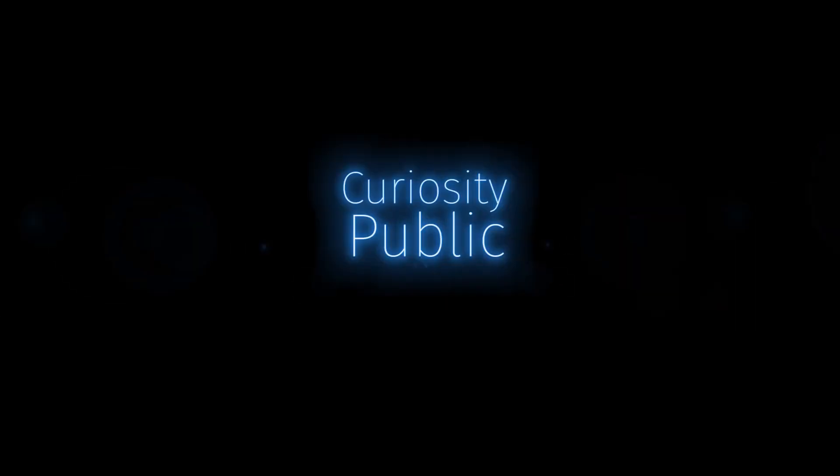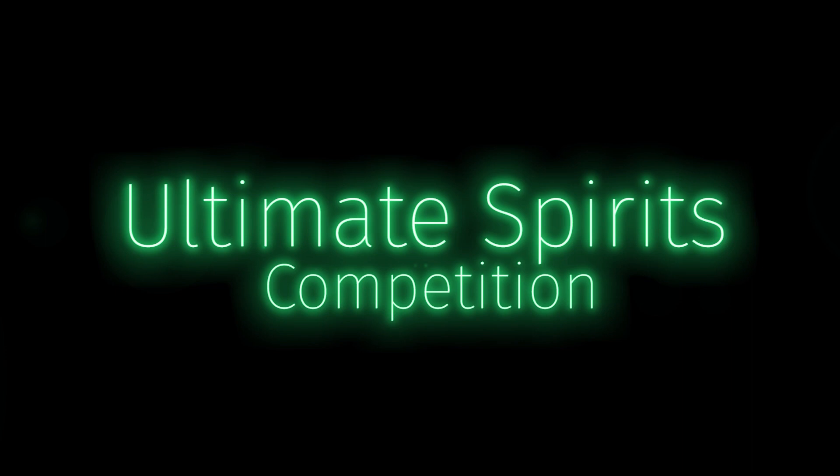All right, let's get rockin', guys. Welcome to Curiosity Public. I'm Dutch. Jules here. Dylan. We got Dylan piped in here — he's on location still. We'll see in the magic of post-production what happens with that.